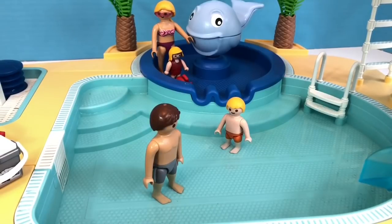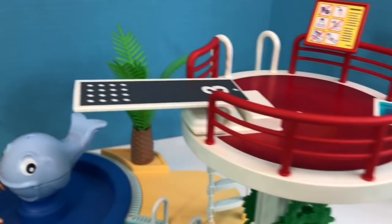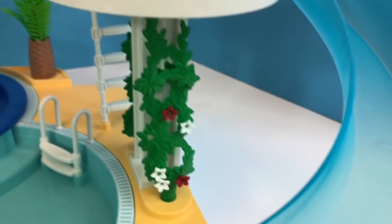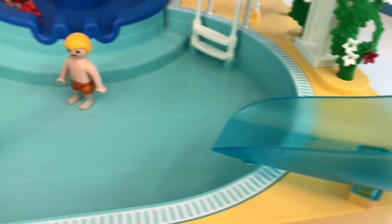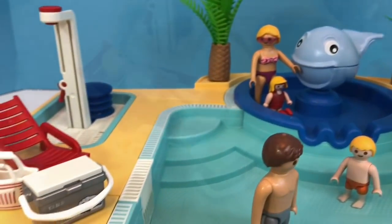Hello and welcome to Tiny Treasures. We have another Playmobil pool set we've just set up. These have been so popular in our videos. This is our fourth Playmobil pool, and Tiny Treasures and Tiny Treasures Mini still get tons of enjoyment out of these play sets.